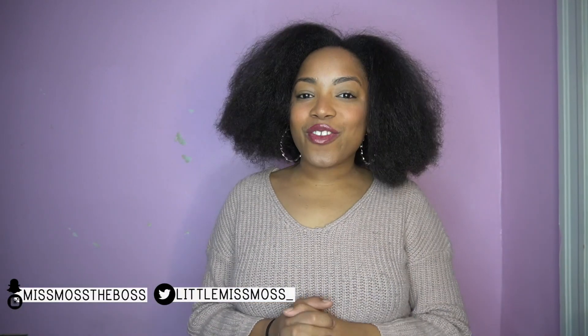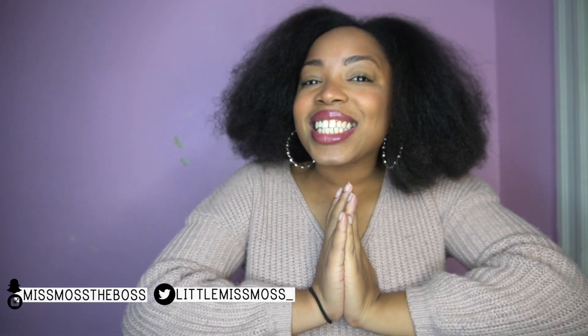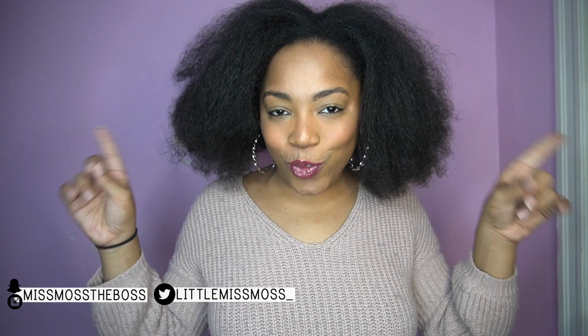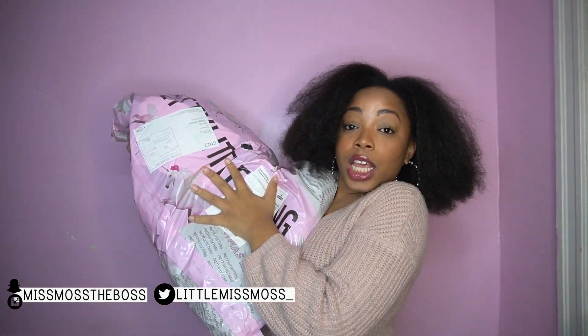Hey y'all, it's Miss Moss the Boss of Miss Moss the Boss TV, and today for Vlogmas I'm giving y'all some content. Today's video is exciting because it's basically the first of many — I am bringing back try-on hauls. I wanted to do more content with trying on clothes, look books and stuff. My first idea was to get you guys to vote, and you all voted for Pretty Little Thing.